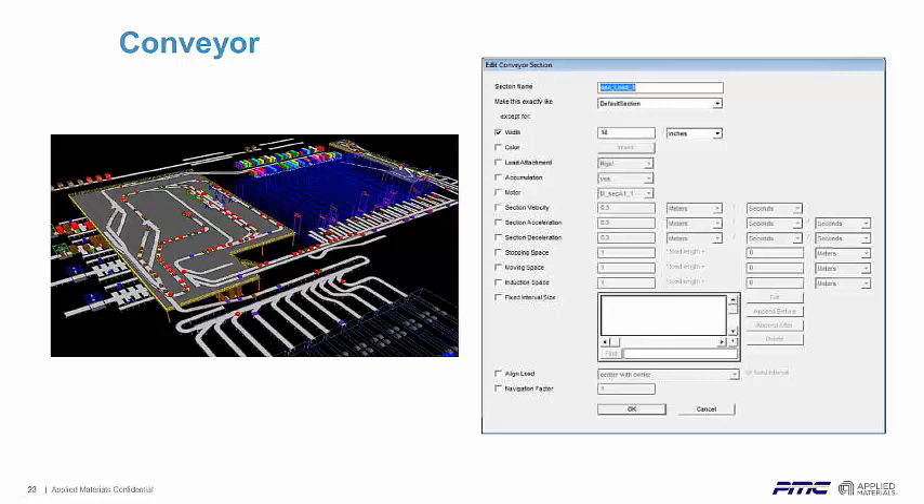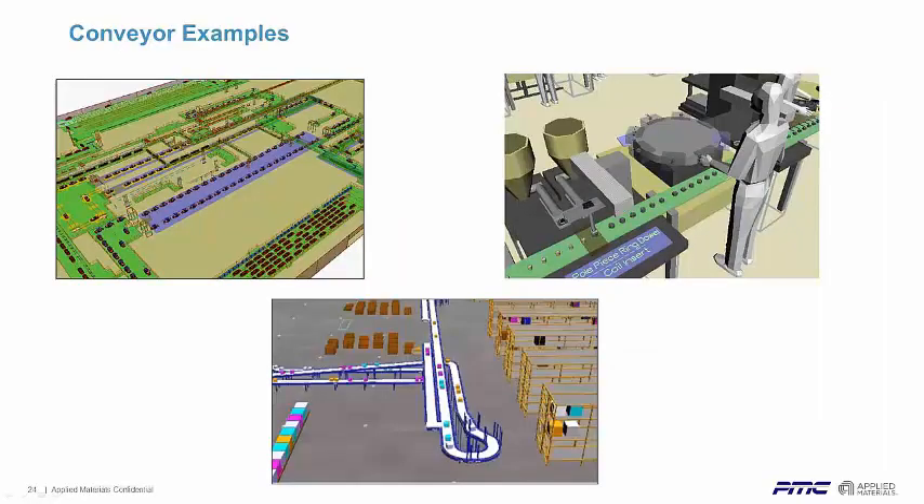You customize each piece of conveyor based off your needs as it's laid out on screen. Typically, we start by bringing in a CAD drawing — we can read Autodesk CAD files. They come in at scale and act as a tracing template so you know the location of all your equipment, paths, aisles, and conveyors in the system.